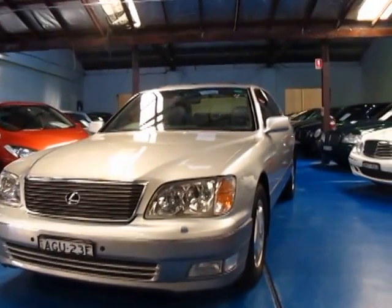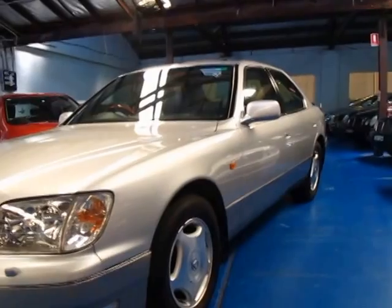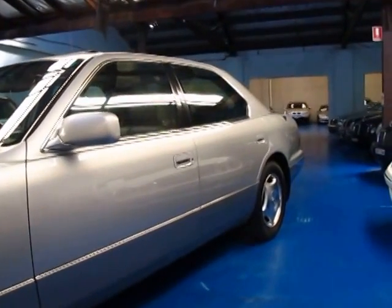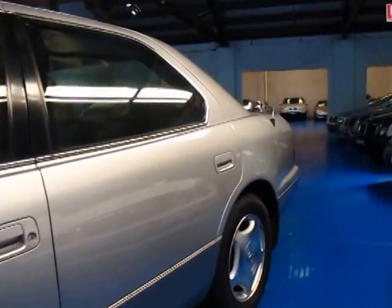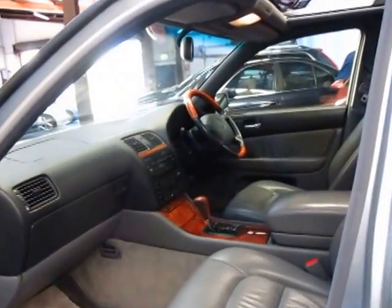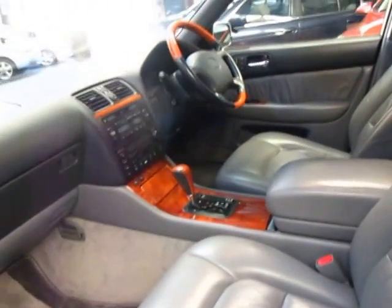Hi and welcome to the Old Timer Centre. My name is Philip Tarrant and today we have for you a 1999 Lexus LS400. What separates this car from the rest is it's done 82,000 genuine kilometres. It's silver in colour with grey leather interior. It's a Series 5 — the very, very last of the LS400 series — and it came with absolutely everything.